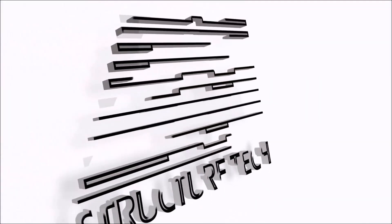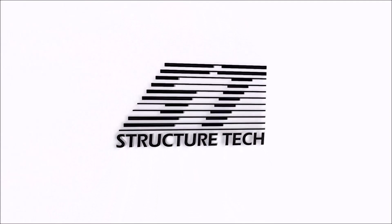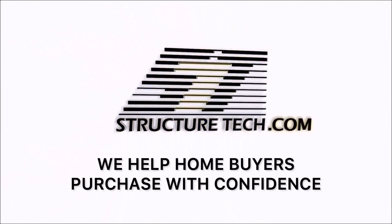Hi, I'm Ruben Saltzman with Structure Tech Home Inspections, and today I'd like to share with you a secret shop that we did for one of our local competitors. So why are we secret shopping the competition? Let me set the stage.